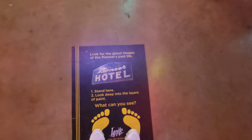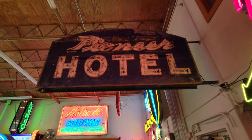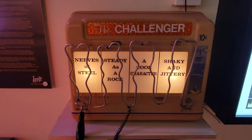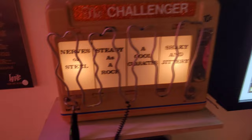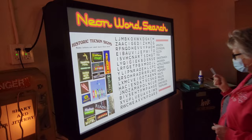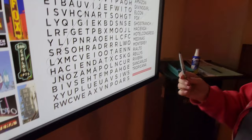Stand here, look for the ghost images of the pioneers' past life. Stand here, look deep into the layers of the paint — what can you see? There's a picture of the sign and there is the sign itself. Well, I can sort of see a painting up here. It looks like pioneers. That's pretty cool. Hey, I missed this one — look at this game here. It's called the Challenger. You put 10 cents in and then you have to take this and try to move it along this without touching the steel tube that it's around — and I already touched it twice. So what are you doing over here babe? I'm doing the word search. A dry erase — oh okay, I see, cool.